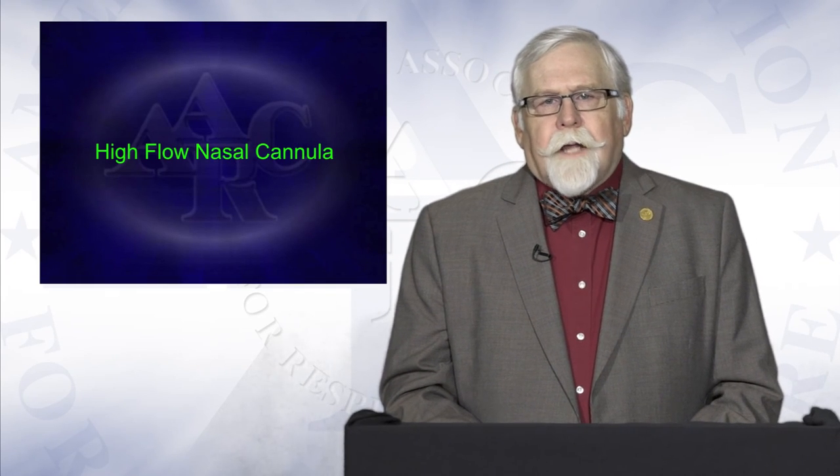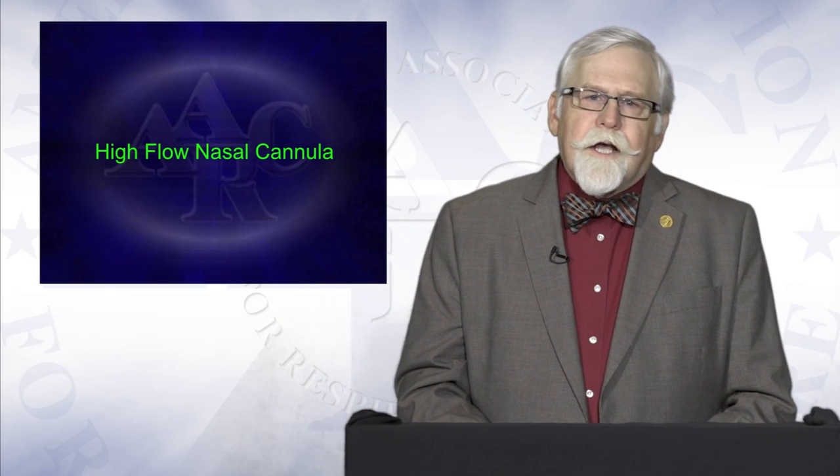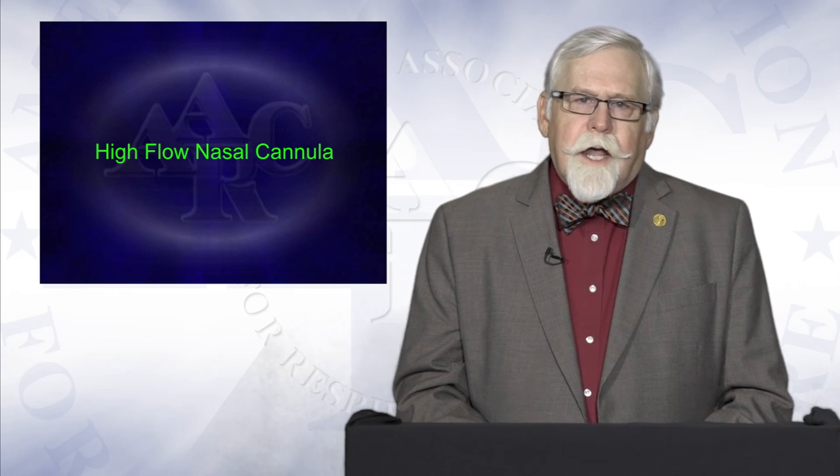Over the last five years or so, there has been an increasing interest in the use of high-flow nasal cannula.